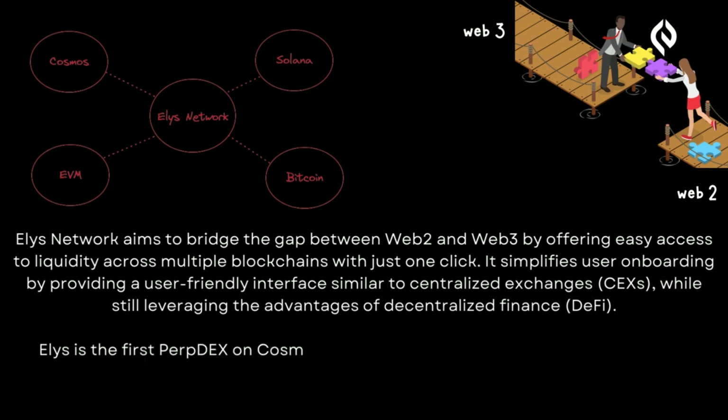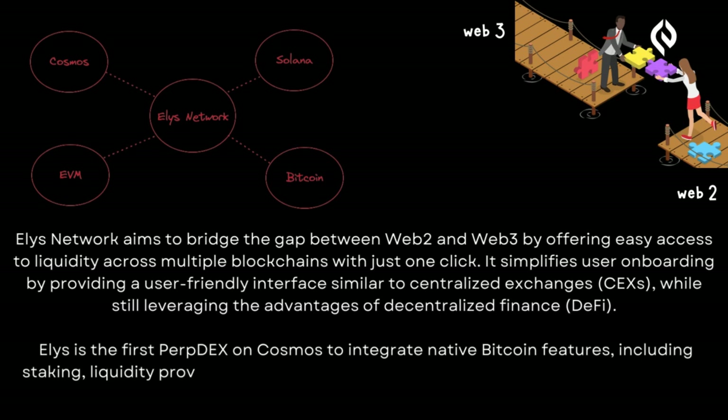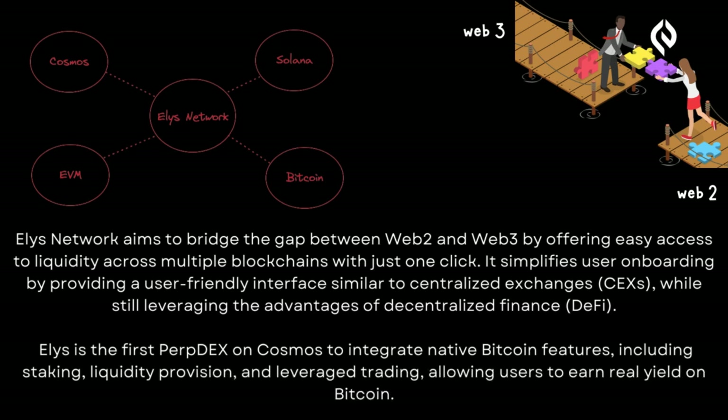Elis is the first perpdex on Cosmos to integrate native Bitcoin features, including staking, liquidity provision and leveraged trading, allowing users to earn real yield on Bitcoin.